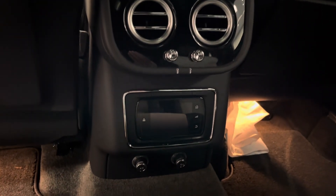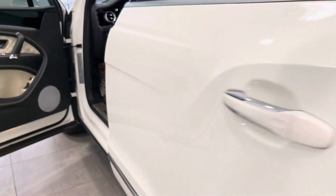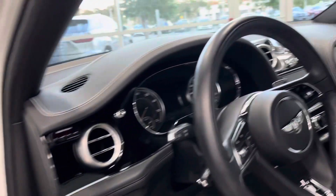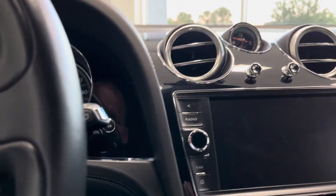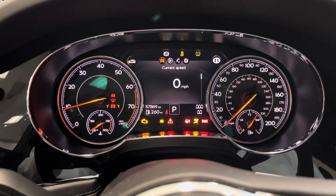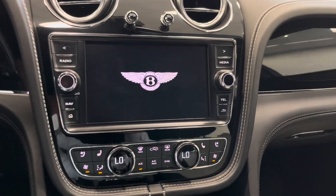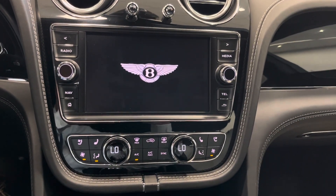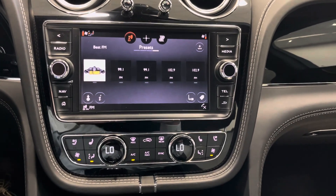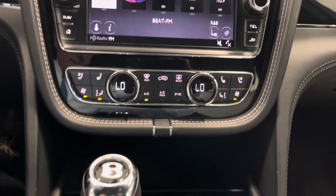Full panoramic roof. Your rear passengers have their own air conditioning controls. Soft closed doors. On start-up, the vehicle only has 57,869 miles on it. Your Bentley logo as everything fires up and comes to life. Touch screen, inbuilt navigation, dual zone climate, heated and cooled front seats.